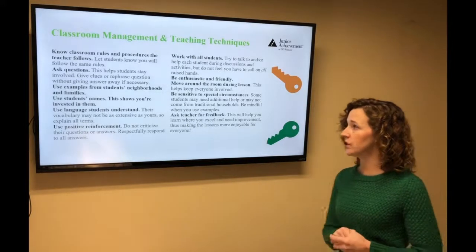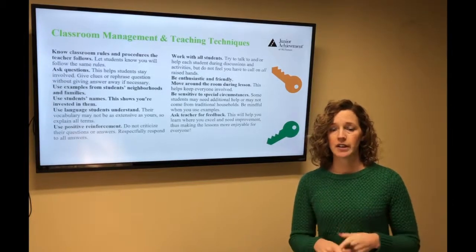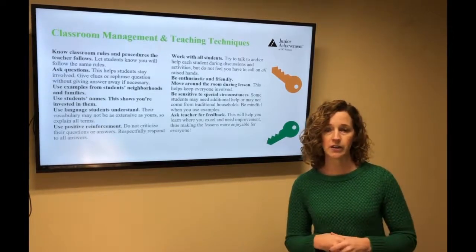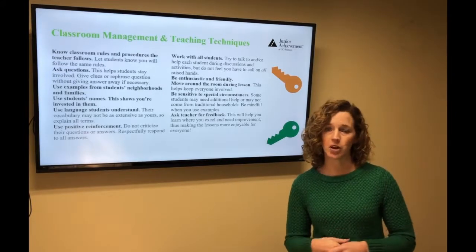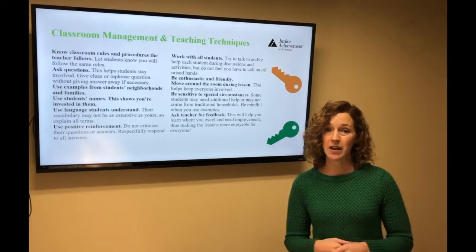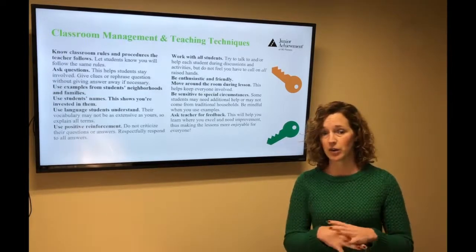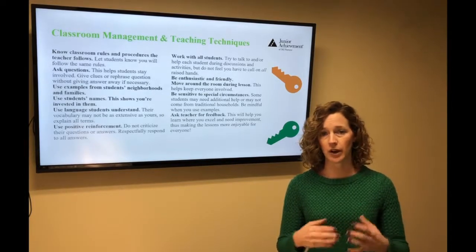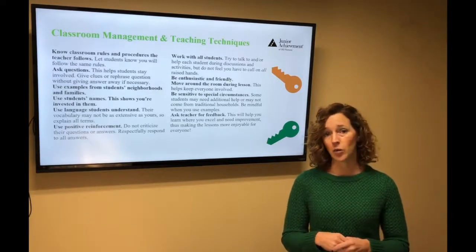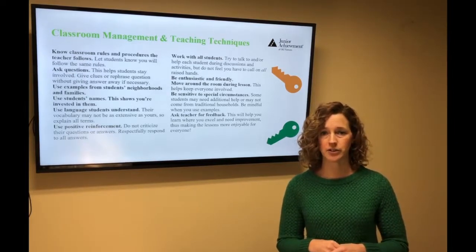Classroom management and teaching techniques. A couple I like to highlight: use examples from the students' communities — something they're going to see when out with their families on weekends or in the evenings. It helps drive home the point. If you use a community 15 to 20 minutes away, students may not know what you're talking about. Also, if you're using examples about spending money or needs versus wants, use something students in that age group might like — it keeps them engaged and more interested.